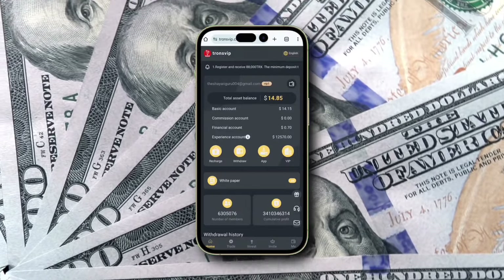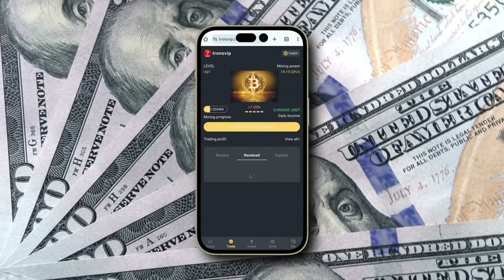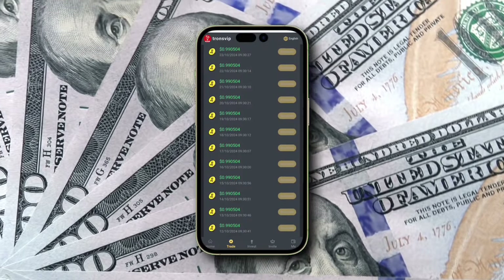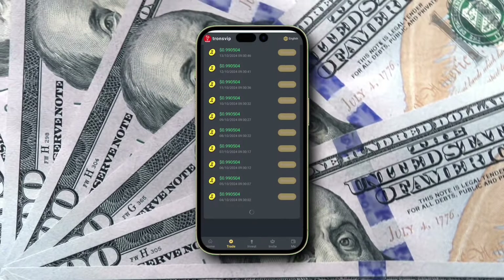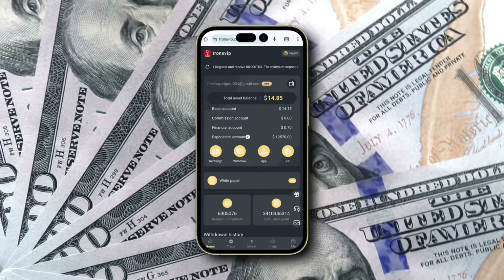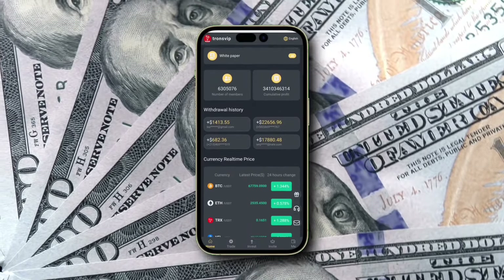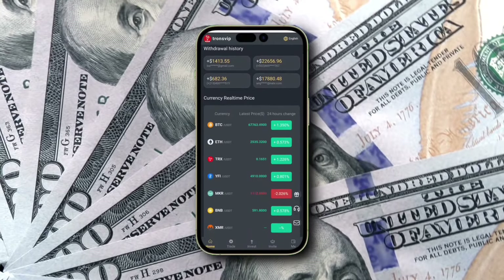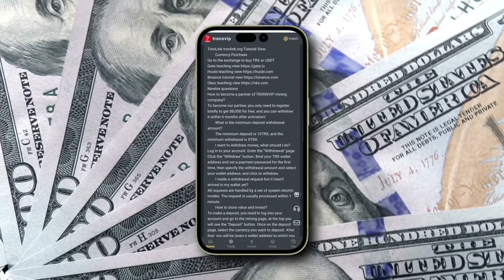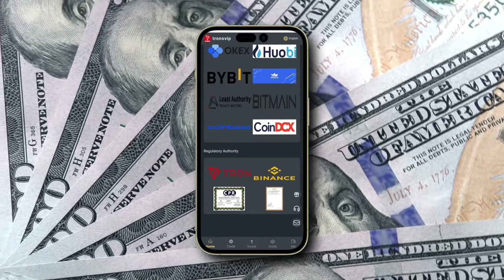Beyond the VIP tasks, Transviap also gives you additional daily mining income. As shown on screen, my daily mining has earned me another $1 today, adding up to over $75 so far just from mining alone, on top of the VIP tasks. For those looking to further increase their TRX mining profits, Transviap offers flexible deposit plans that allow you to customize your earnings based on your investment. By choosing the right deposit plan, you can earn daily returns of 3%, 5%, 7%, 10%, or even 13%, depending on the amount you invest.